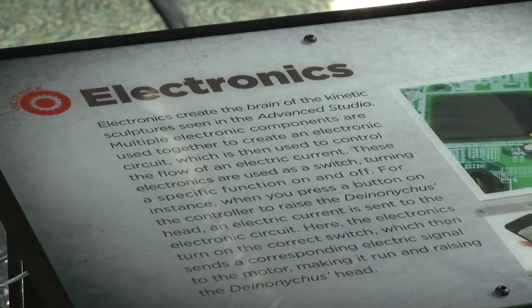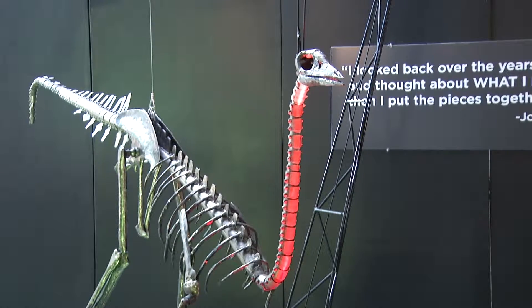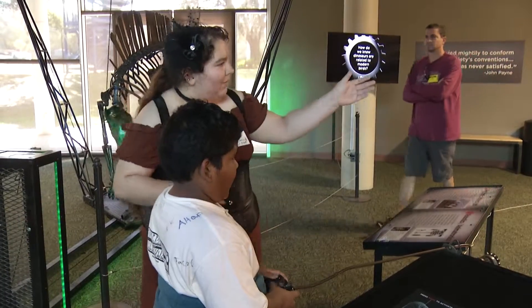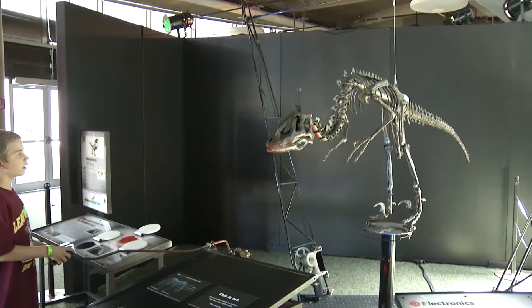They are all made by hand over thousands of hours from recycled junkyard materials. There are car parts and motorcycle engines in here, and by getting you up close to this art and seeing how they move, you're learning about science, technology, engineering, arts, and math — STEAM.